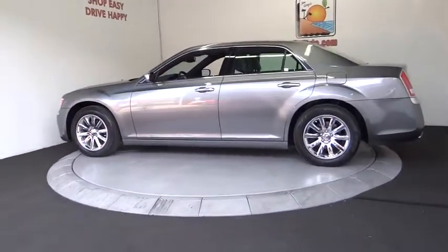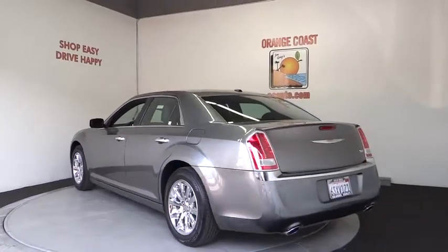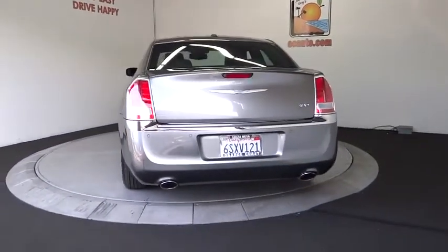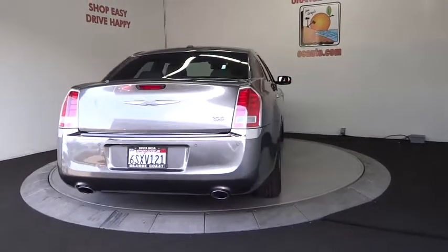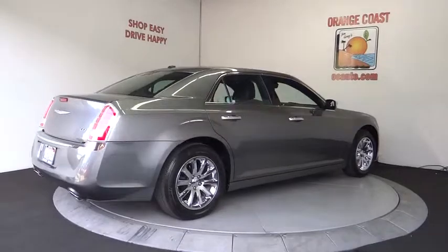Stability control, traction control, remote engine start, keyless entry, anti-lock braking system, power passenger seat, steering wheel audio controls, backup camera, leather-wrapped steering wheel, Bluetooth, power steering.